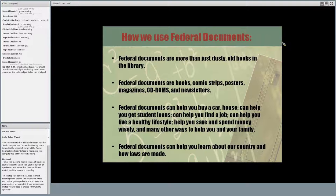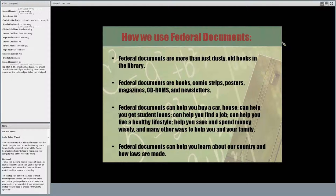How do you use federal documents? Federal documents are more than just dusty old books in the library. They're books, comic strips, posters, CD-ROMs, board games, and newsletters. Federal documents can help you buy a car, purchase a home, get student loans, find a job, live a healthy lifestyle, save and spend money, and help you and your family in other ways. Federal documents are part of everyday life. The earlier you start teaching kids about them, the more comfortable they'll feel using federal documents and government sites as adults.